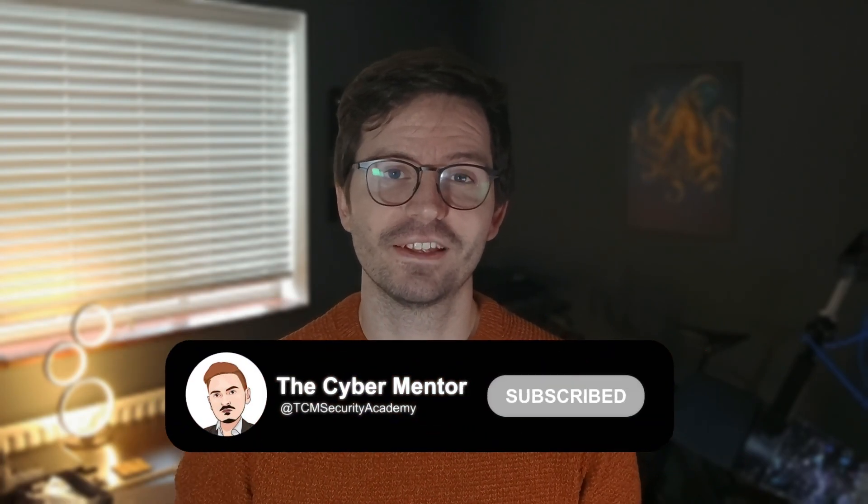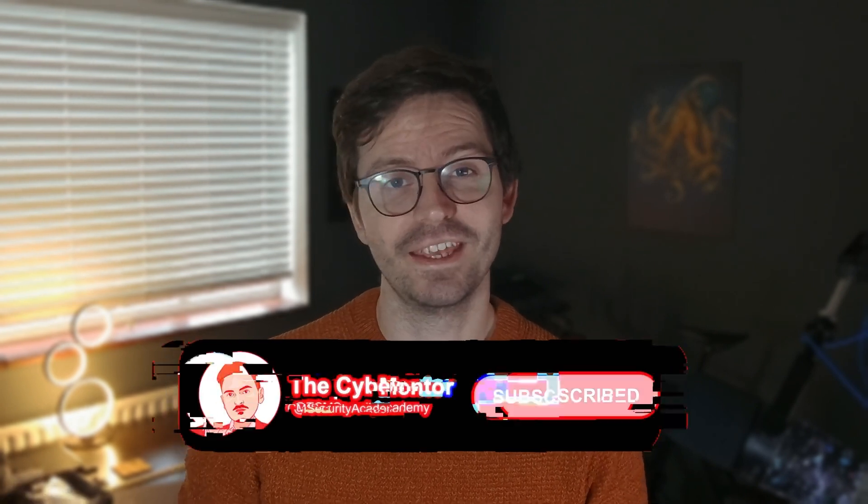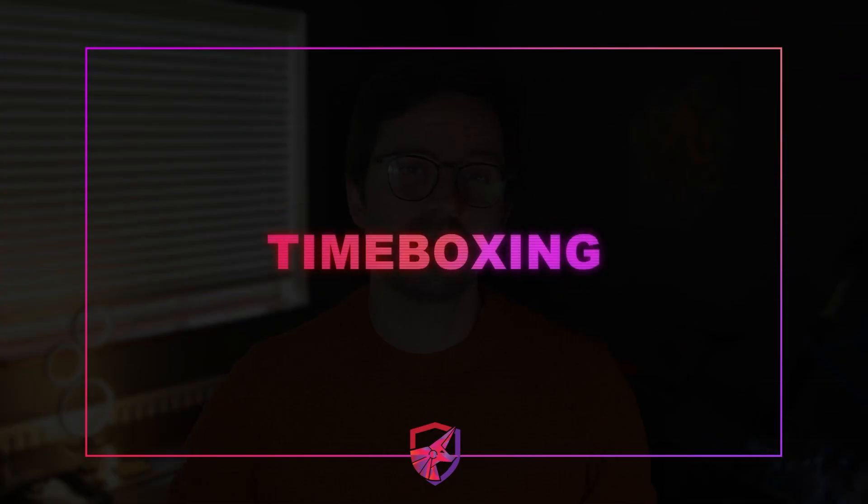If you like the video then don't forget to like and subscribe. I wanted to kick things off by talking about planning your day and also something that I've been experimenting with recently, and that is time boxing. In previous videos you might have seen how I plan my days around tasks, but now I'm working in a more intentful way so that I simply don't just sit at my computer for 12 hours straight.